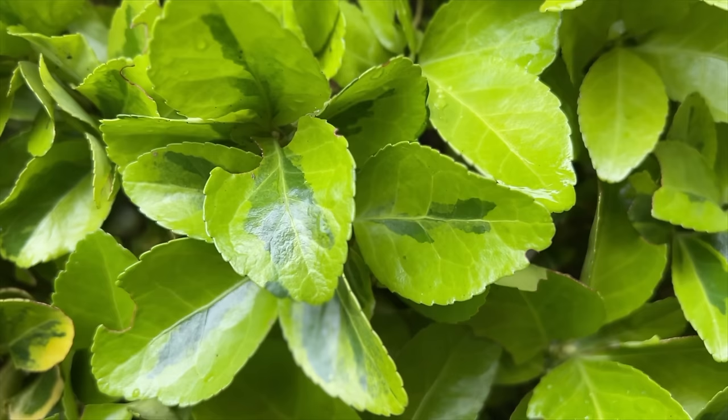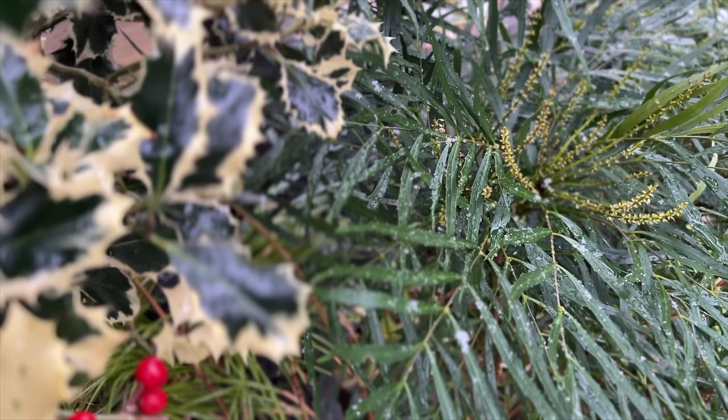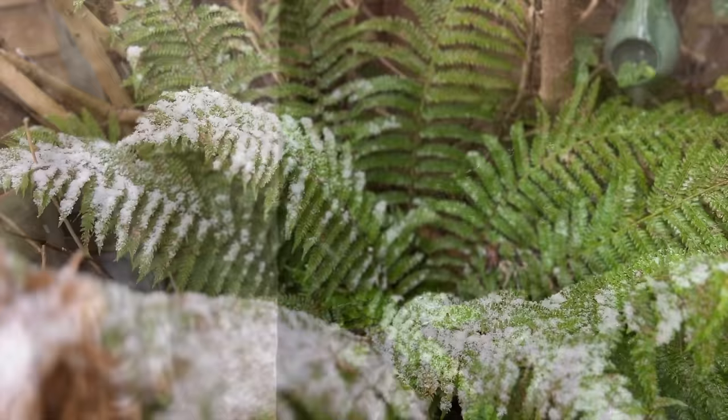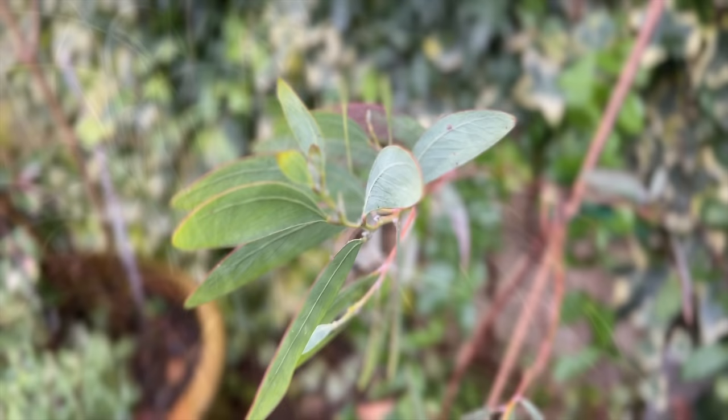The freshness of apple greens, the lushness of pea greens, the mysterious magic of fern greens, and the blue-tinged tranquility of sea greens.